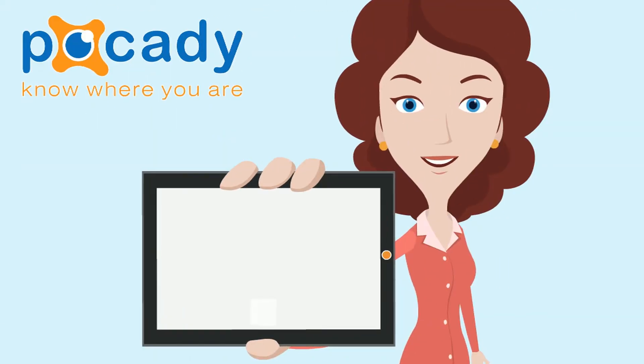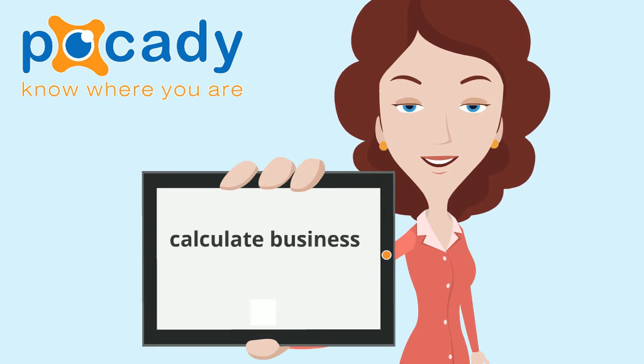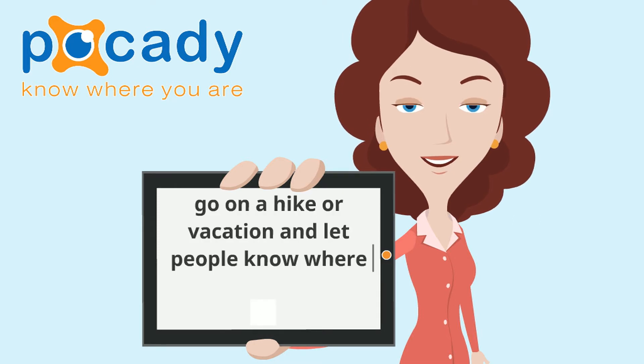You can use Pokedey to track your delivery or off-site employees, calculate your business mileage, automatically know if your child arrived home from school, get alerts in case your kids leave the place where they should be, or go on a hike or overseas vacation and let people know where you are.